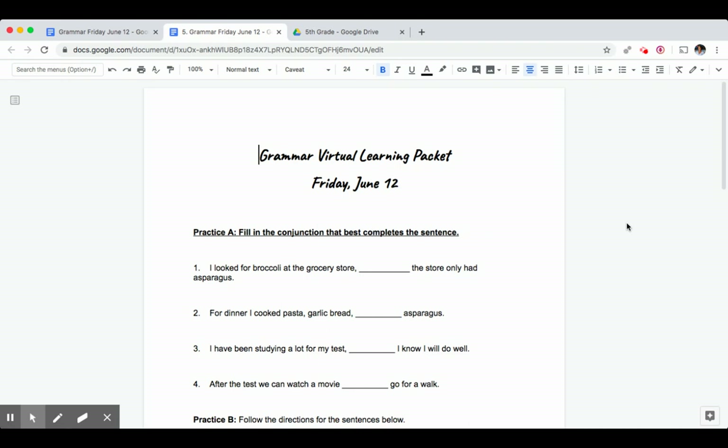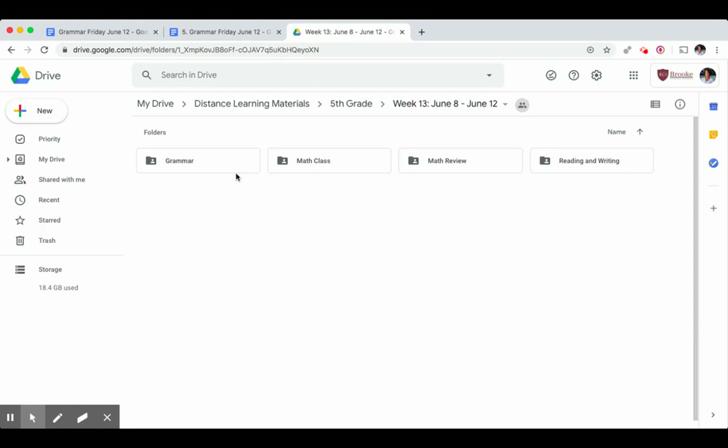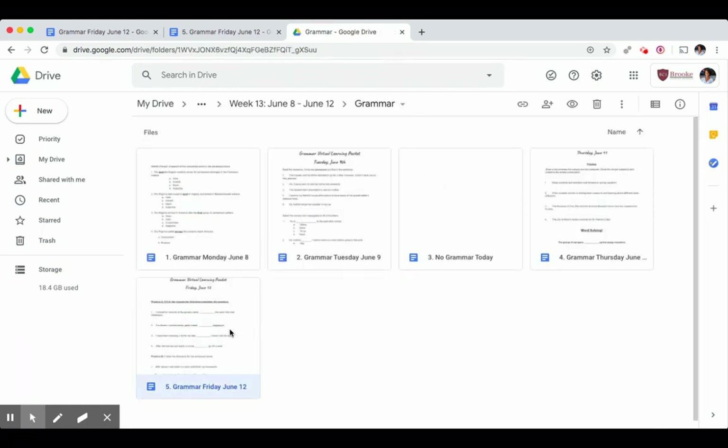To be prepared for this video you need scratch paper and a writing utensil, and you need to open up your grammar packet for today. To do that you'll go to 5th grade distance learning, click on week 13, click on grammar, and then click on Friday's assignment.